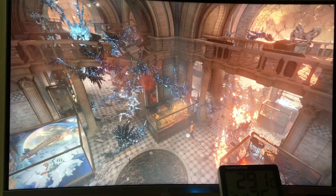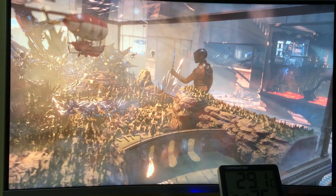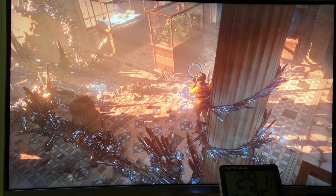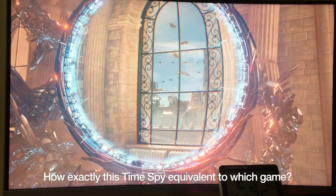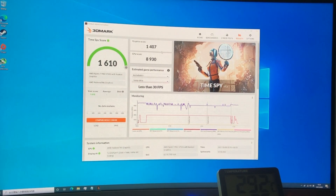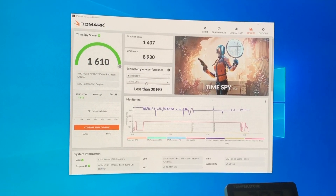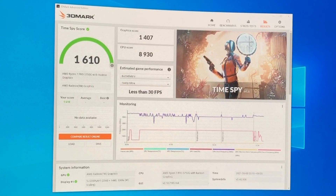Now we are heading to 3DMark testing. This is actually the first time I run this on the APU — not intentionally, but the previous engineering sample couldn't correctly launch the software, and I hadn't tried it again with the official graphics driver. Whatever is shown on screen, the video is pretty laggy. After a long patient wait, here's the result: the graphics score, the CPU score, and the TimeSpy score. The estimated performance for Battlefield 5 states the GPU could run at over 35 FPS — let's check that right back.